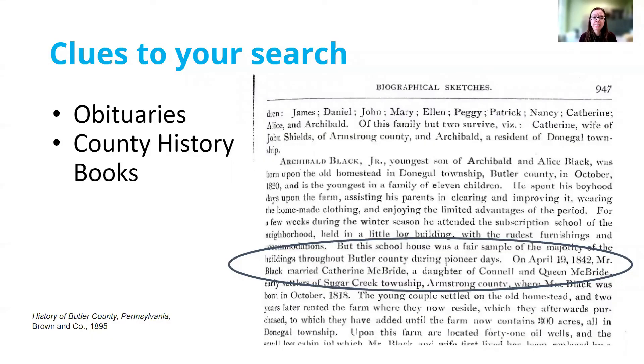If you're really struggling and don't know a date that the marriage occurred, you might want to check your pre-existing genealogical research for clues. You might find information about a marriage in someone's obituary or in a biography from a county history book. This excerpt is from an 1895 county history, and in the circled section we can see that it says on April 19, 1842, Mr. Black married Catherine McBride. So there we get a marriage date to then pursue a church record or a newspaper announcement, since in 1842 they wouldn't have had a license.